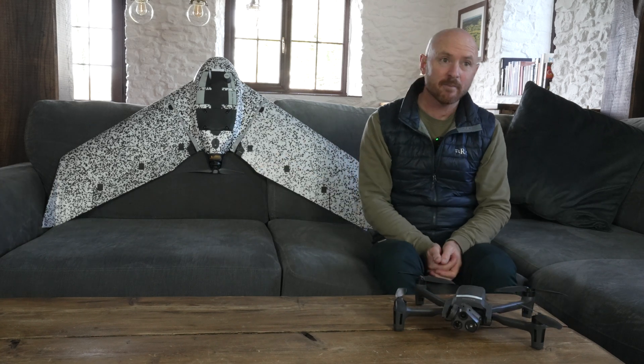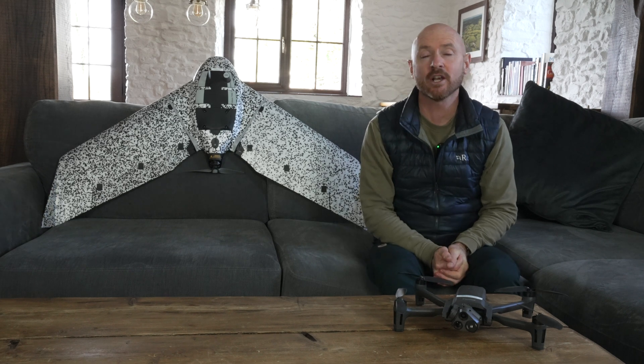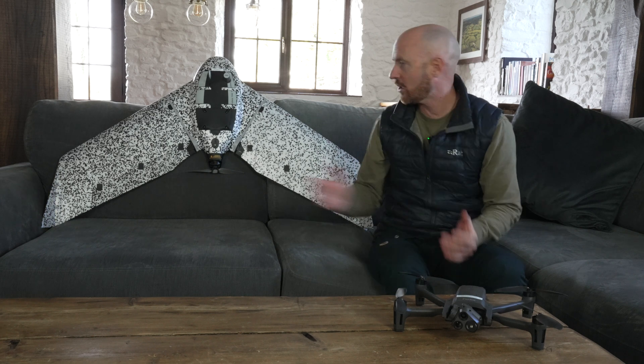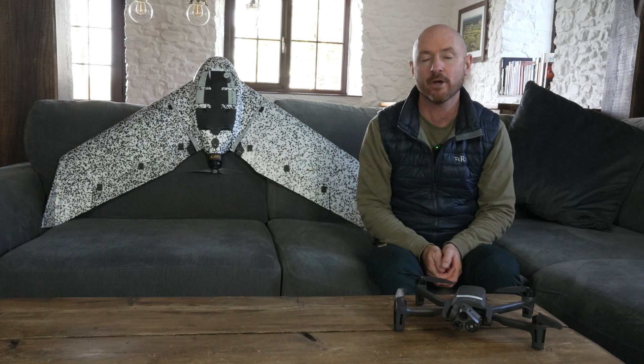The fixed wing drone does take a little bit longer to set up, but it is more stable in the air, it has a longer flight time of around about 90 minutes, and you can change the payloads on there. Currently we have a 3D camera, but you could fit a thermal camera on there.